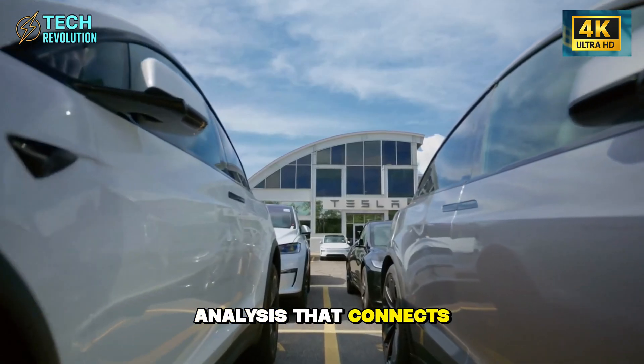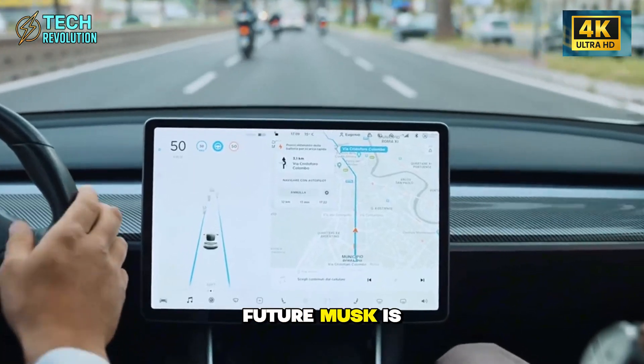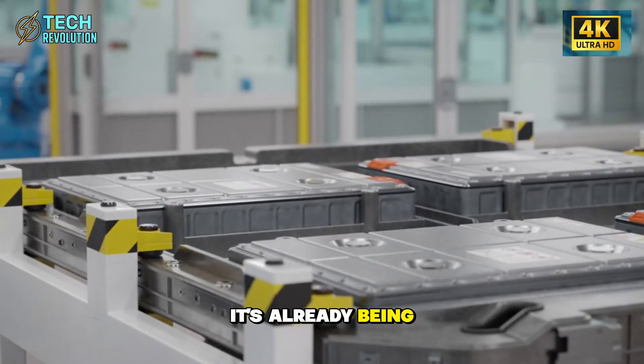This is tech revolution, and we break down the engineering strategies reshaping transportation and beyond. If you want analysis that connects the dots between Tesla, SpaceX, and the future Musk is actually building, you know where to find us. The revolution isn't coming — it's already being manufactured.